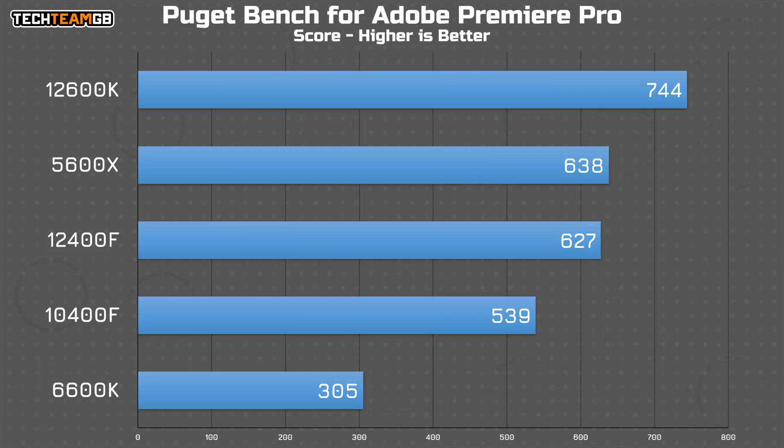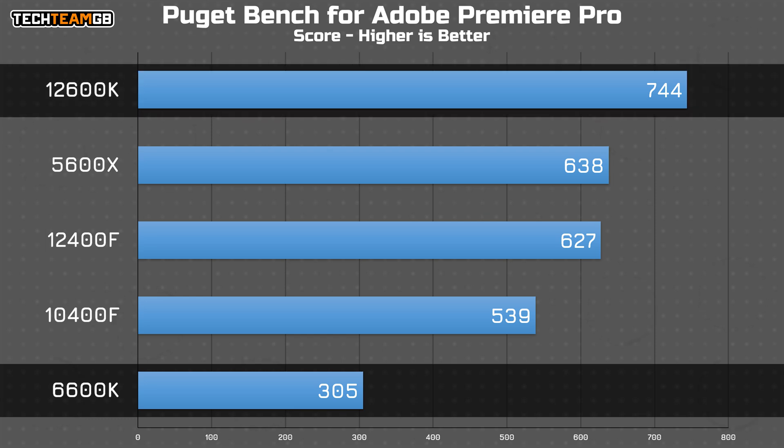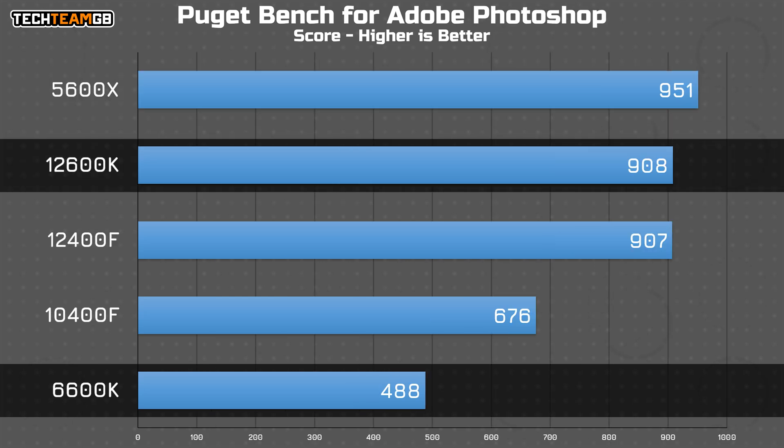That limitation continues in the Adobe CC suites, as PugetBench shows well. In Premiere, the 6600K scores nearly two and a half times lower than the 12600K, and a football field behind the rest of the pack too. After Effects is a little closer — just half the score of the 12600K — with a slightly tighter grouping overall. And in Photoshop, the gap closes a little more, with the 12600K offering only 86% higher score than the 6600K.